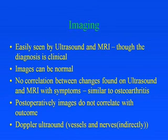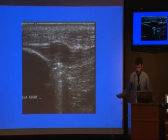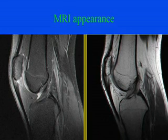Imaging is easily seen by ultrasound and MRI, but the diagnosis is clinical and images can be normal. There's no correlation between changes found on ultrasound and MRI with symptoms. In some respects it's like osteoarthritis — the more changes you have, the more likely you are to have symptoms, but it doesn't always correlate. Postoperatively, images do not correlate with outcome. That's a typical picture of a swollen tendon on ultrasound, and another on MRI.